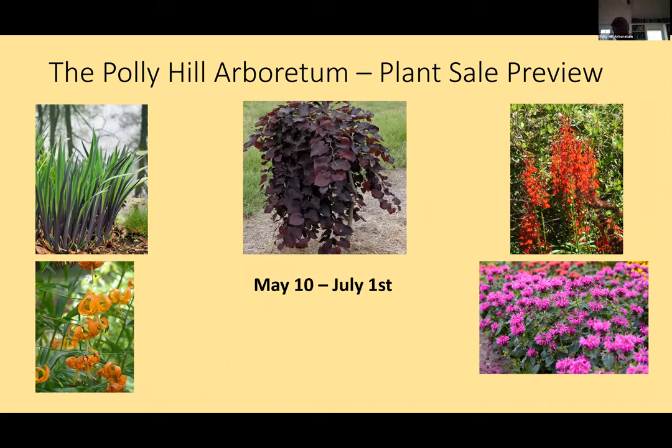Getting plants settled in before the heat of summer is a great advantage. We're going to talk about plants and a few things that are new this year in the plant sale, which I think you'll enjoy. We learned a lot about our plant sale last year, and we'll be asking through surveys what types of plants you're interested in. But for the most part, let's get going.